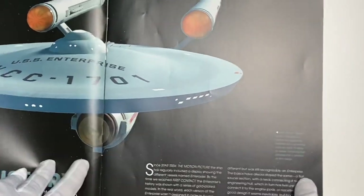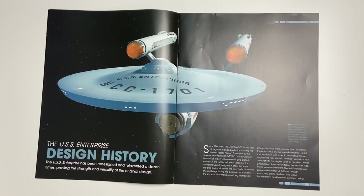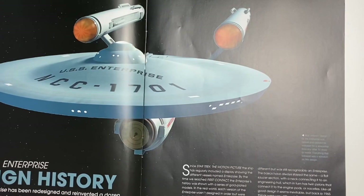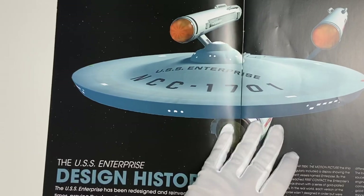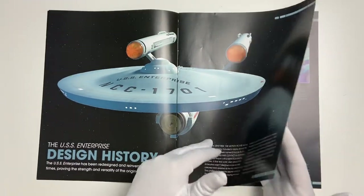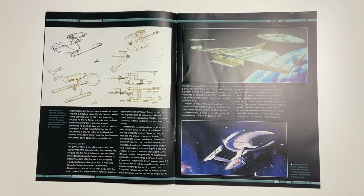The design history of the Enterprise: since Star Trek The Motion Picture the show has regularly included a display showing different vessels named Enterprise. By the time of First Contact, the Enterprise's history was shown with a series of gold-plated models. In the real world, each version of the Enterprise wasn't designed in order but created as the story called for them — going from the Original Series to TNG and beyond, then back to the NX series, the movies, and Discovery.